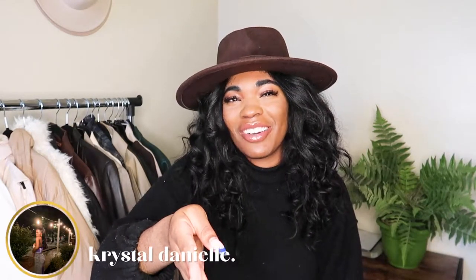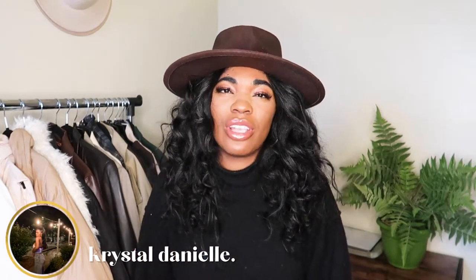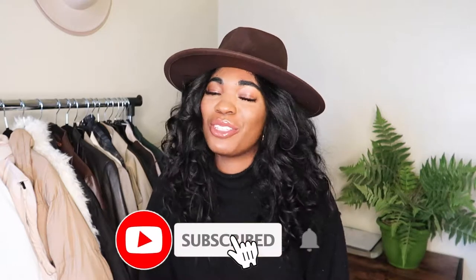What's up beautiful people, my name is Crystal and welcome, or welcome back, to my channel. If you're new here, hello — I do fashion and lifestyle videos here on YouTube. Please consider subscribing and hitting that notification bell so you don't miss out.